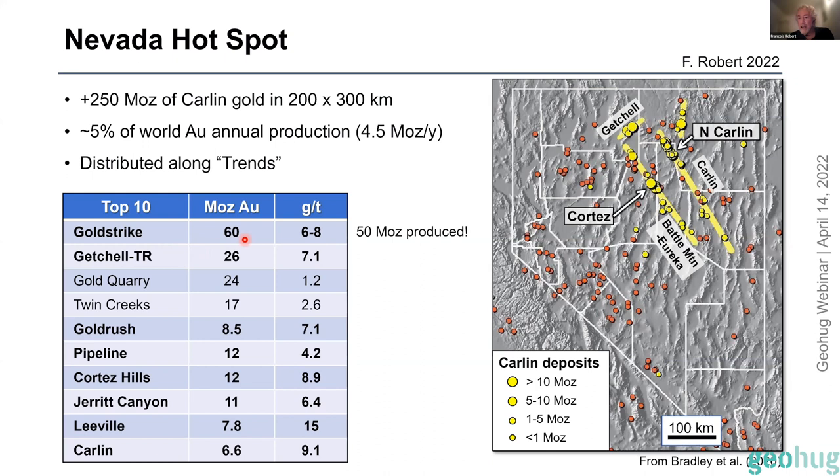Gold Strike has an endowment of around 60 million ounces of gold at about seven grams per tonne, and that system has produced 50 million ounces of gold so far — on par with the Golden Mile Fimiston system. You can see a lot of the big deposits with many of them at plus 10 million ounces and decent grades, and that's why they're attractive as a target.